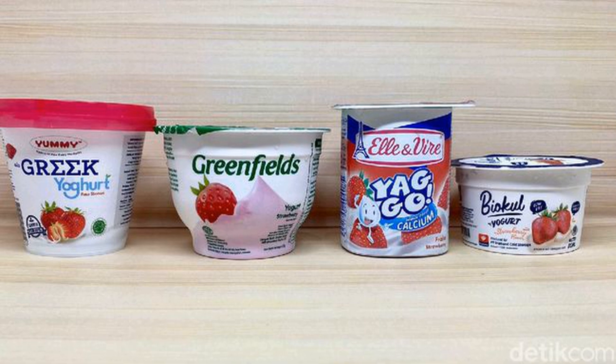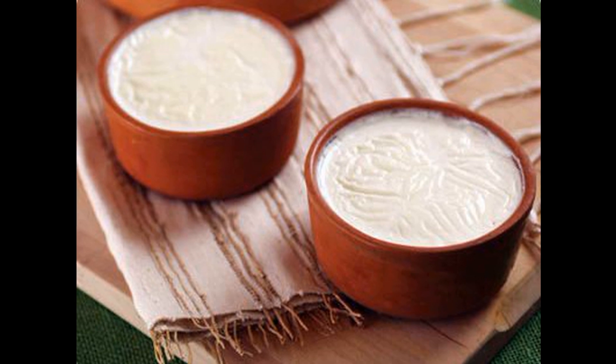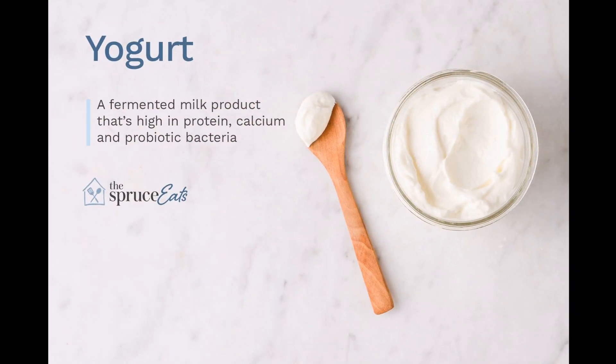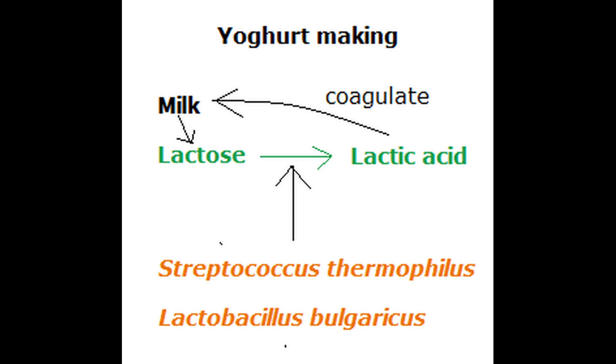First, let's define what yogurt and curd are. Yogurt is a fermented dairy product made by adding specific strains of bacteria, Lactobacillus bulgaricus and Streptococcus thermophilus, to milk. The bacteria ferment the lactose in milk to produce lactic acid, which thickens and gives the yogurt its tangy flavor.